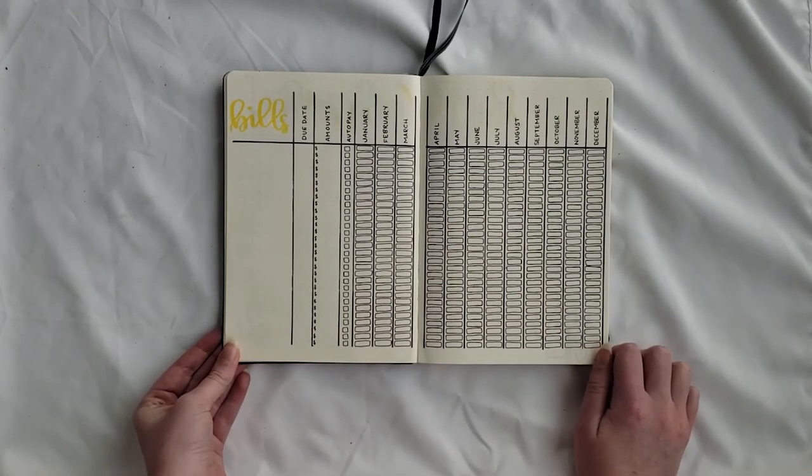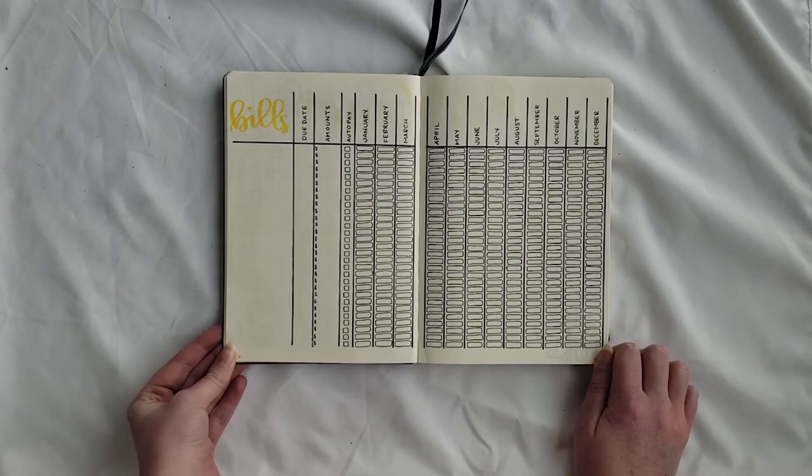Next she sent me an image of a specific bills layout she wanted, so I modified it to fit 12 months instead of the six or four that the original page had. It was a one-page layout but I created it big enough that it fit on two pages. There are several columns: bills, due date, amount, auto pay, and then a section for each month to color in when she paid.